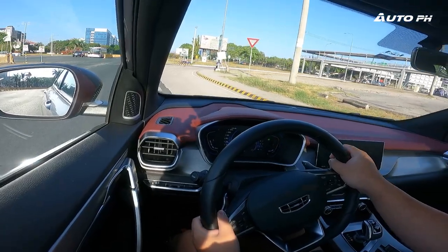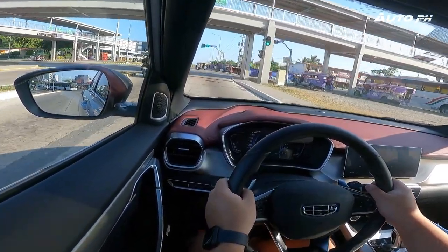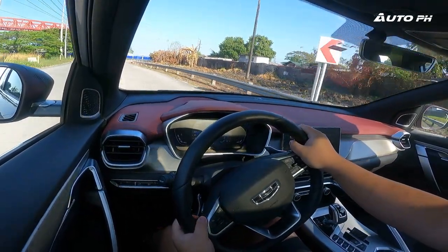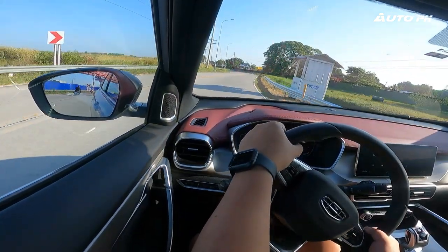Everything about the engine is really good — it sounds good, feels good. Steering feel is what you'd expect from a crossover: light in the city, weighting up appropriately on the highway. The vehicle handles really well — very well-behaved, planted on the road, and body roll is very minimal. Overall, the engine and steering feel of this car are excellent — one of the best in the segment.